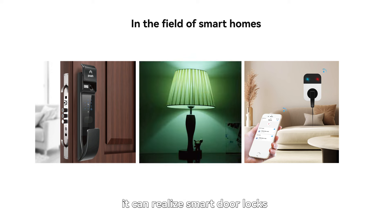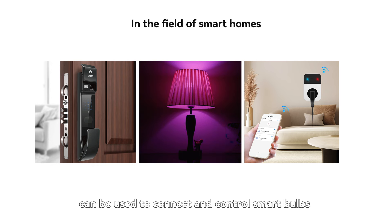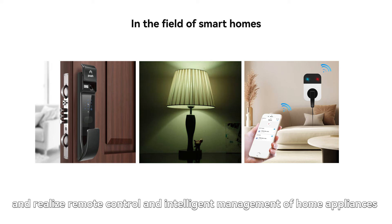In the field of smart homes, the module can realize smart door locks, and can be used to connect and control smart bulbs, smart sockets and other devices to achieve remote control and intelligent management of home appliances.